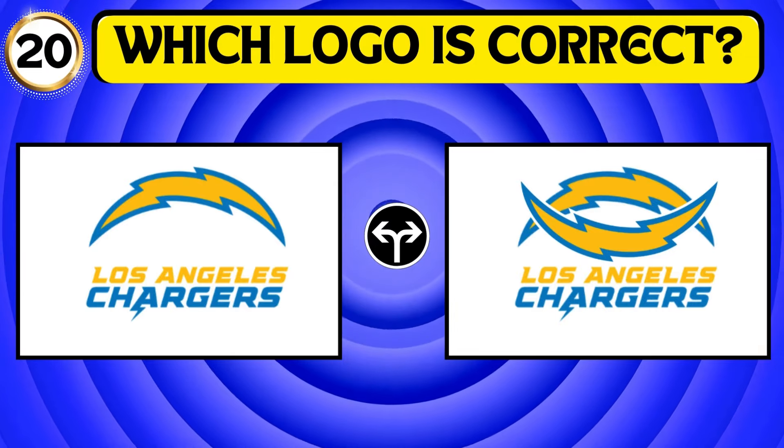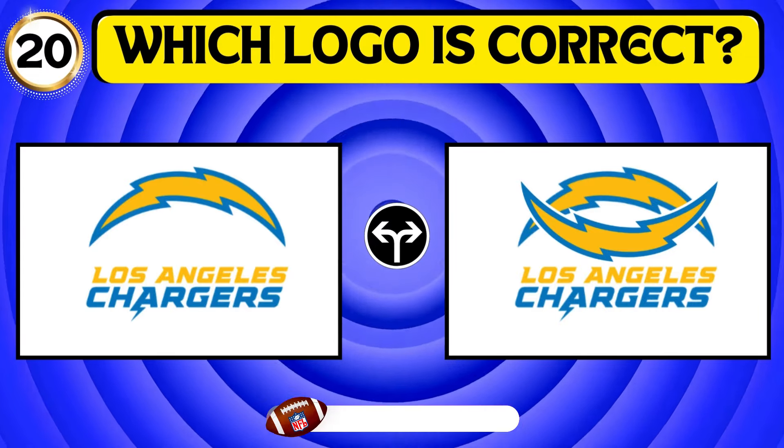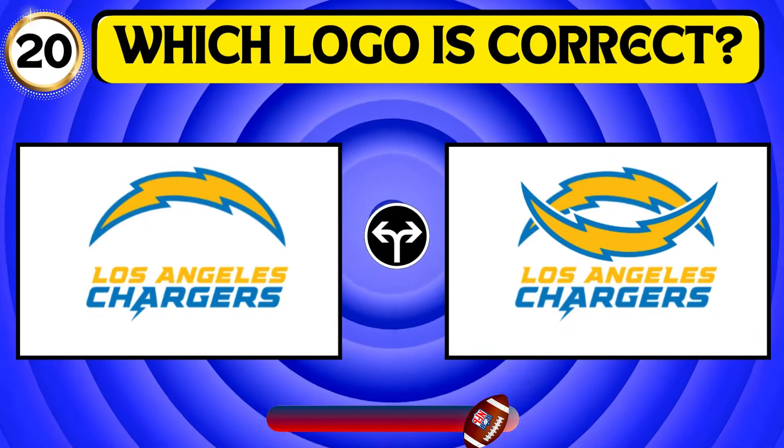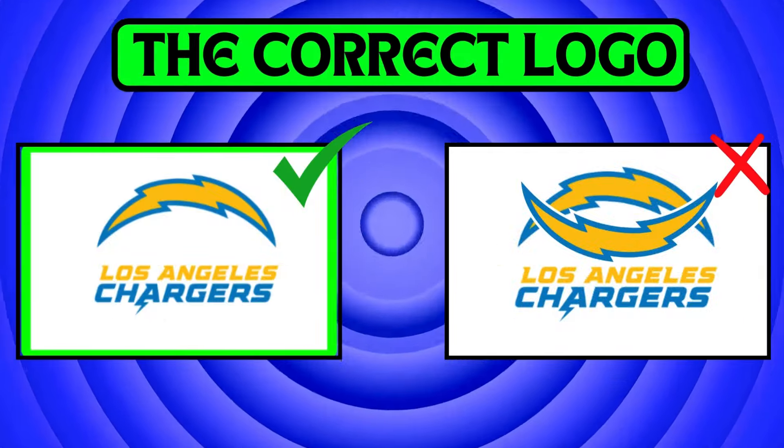Identify the correct logo for the Los Angeles Chargers. The first image is the correct logo that depicts the Los Angeles Chargers.